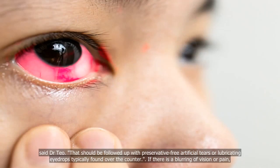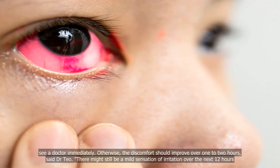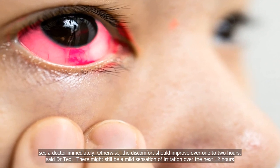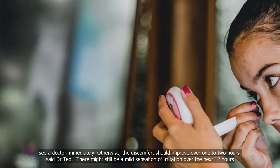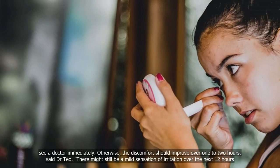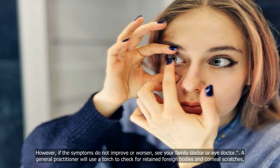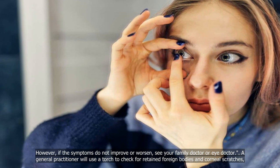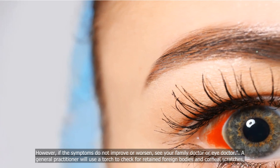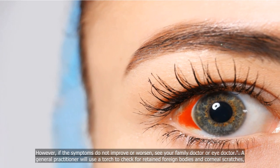If there is a blurring of vision or pain, see a doctor immediately. Otherwise, the discomfort should improve over one to two hours, said Dr. Teo. There might still be a mild sensation of irritation over the next 12 hours. However, if the symptoms do not improve or worsen, see your family doctor. A general practitioner will use a torch to check for retained foreign bodies and corneal scratches, said Dr. Teo.